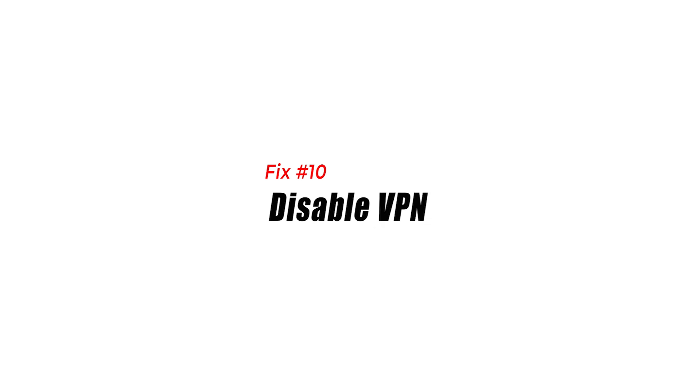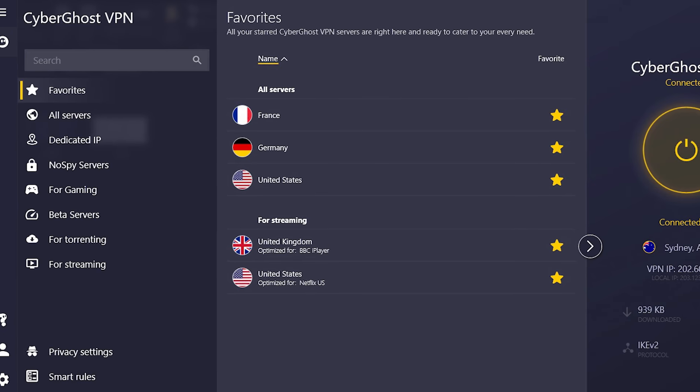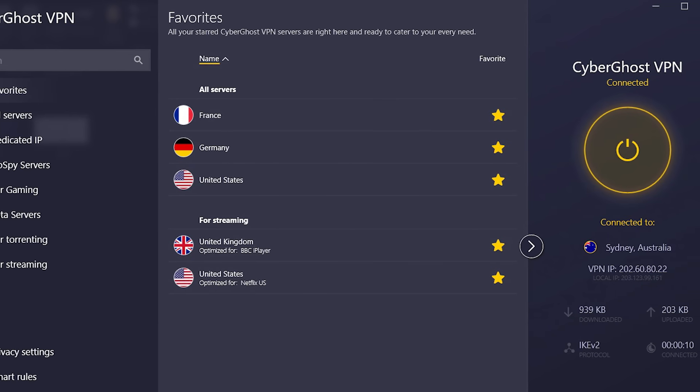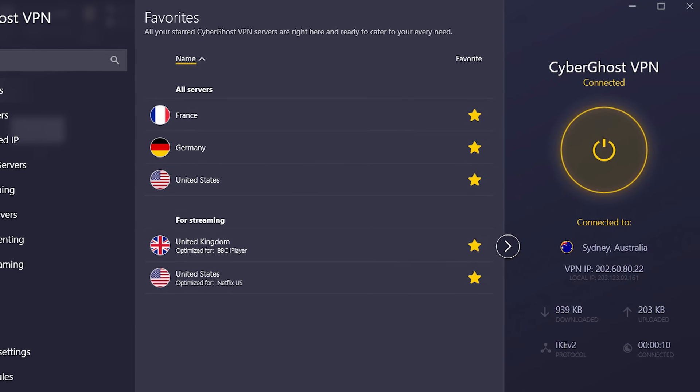Fix number ten: disable VPN. A VPN will affect the way you log in with the app. If you are using Instagram while a VPN is running, you must disable your VPN while using Instagram to avoid any issues.